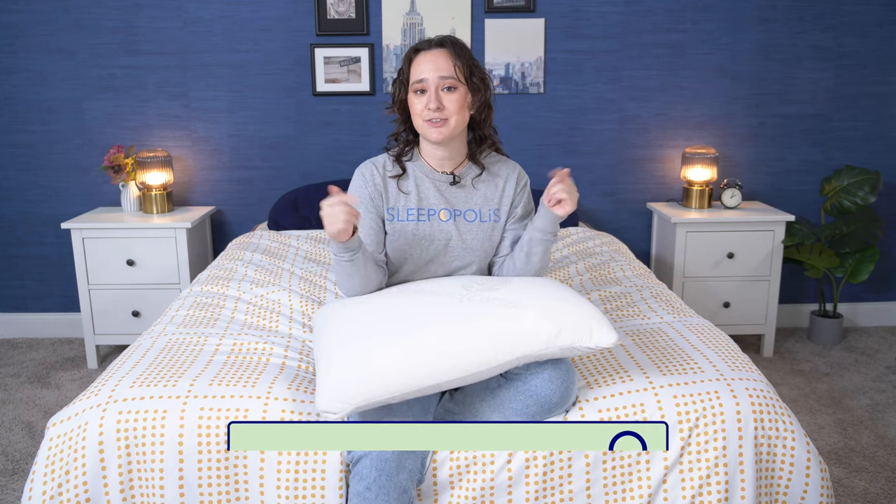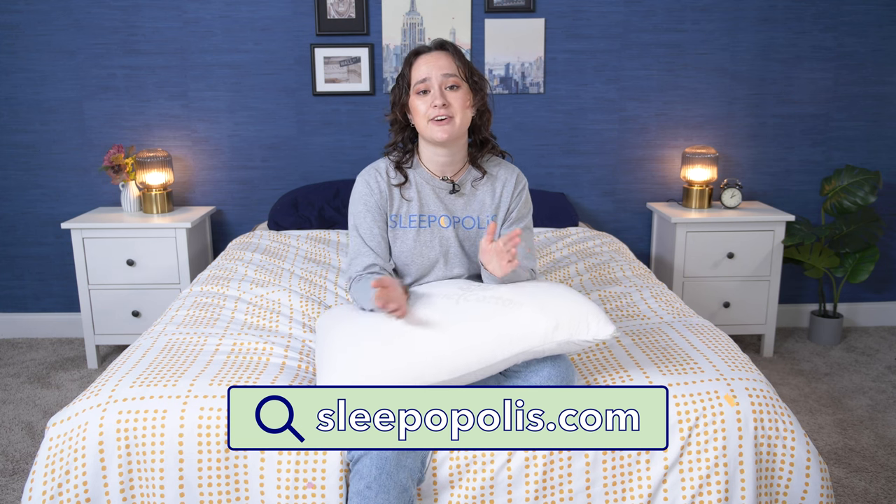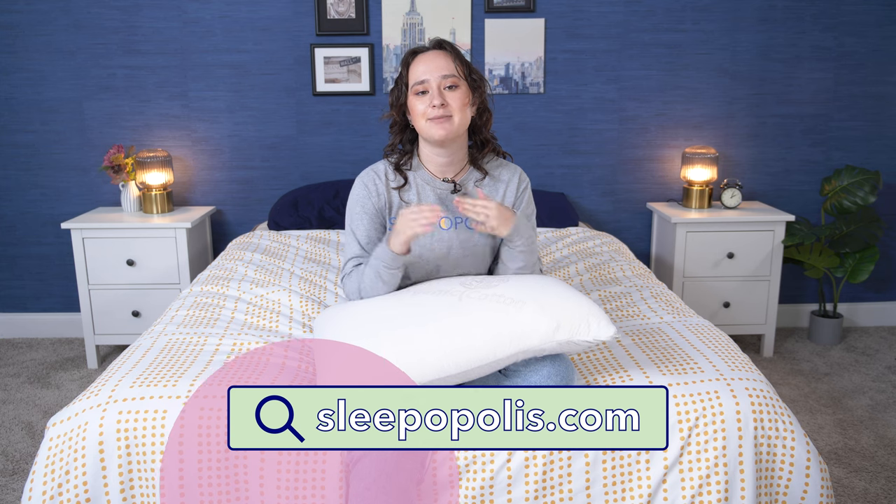Well, folks, that's all for this review. I hope you found it helpful, and if you're going to try out this pillow, let me know in the comments section. If not, we've got a ton more reviews here on our YouTube channel and over at sleepopolis.com, so I'm sure you can find something that you'll like. Thanks for joining me and I'll see you in the next video. Bye!